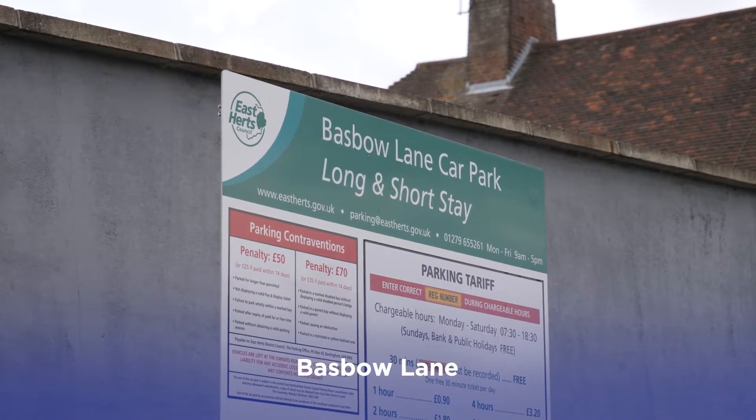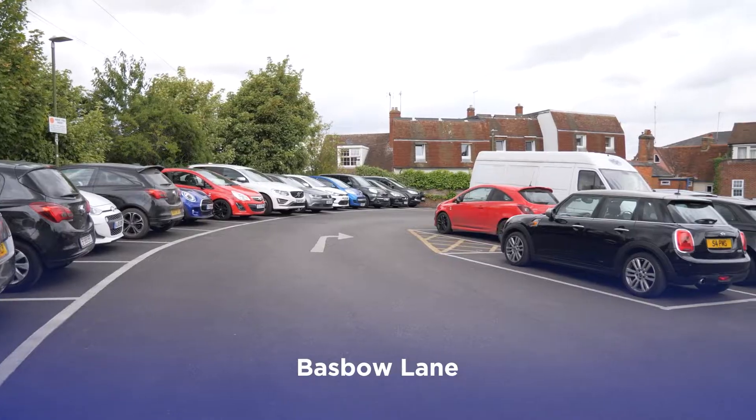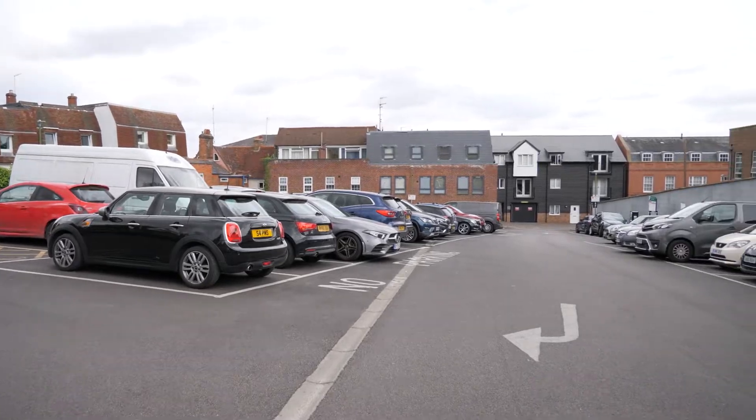Tucked behind North Street is Bazbo Lane car park, with long and short stay spaces. Ideal if you're coming into town for the evening to enjoy restaurants and bars in North Street.